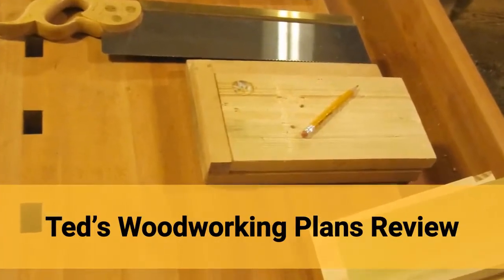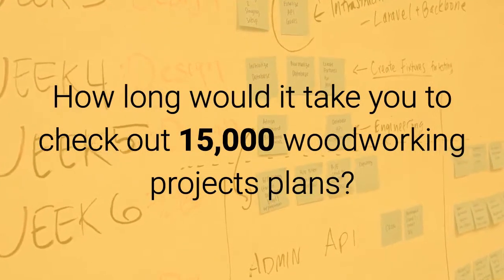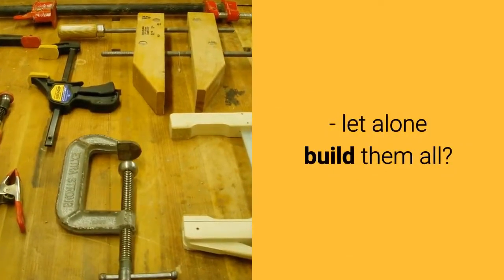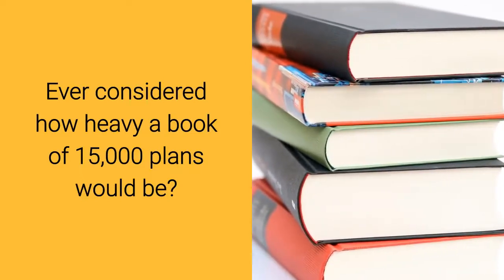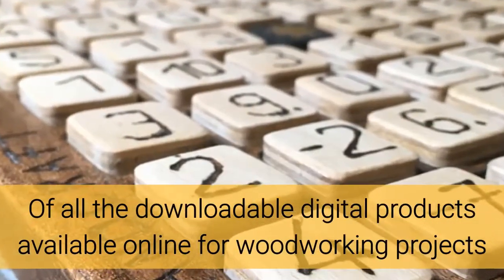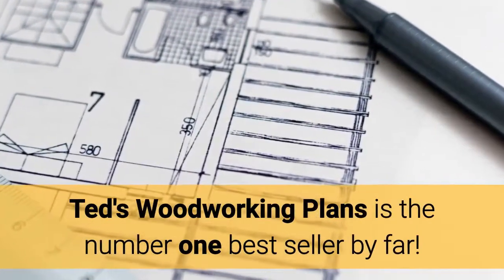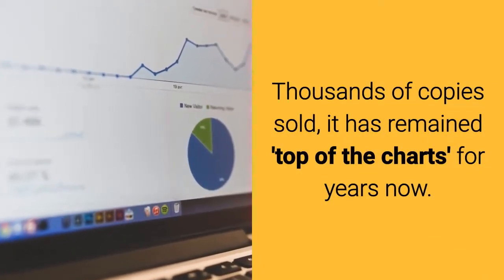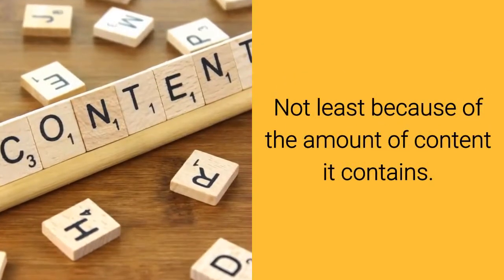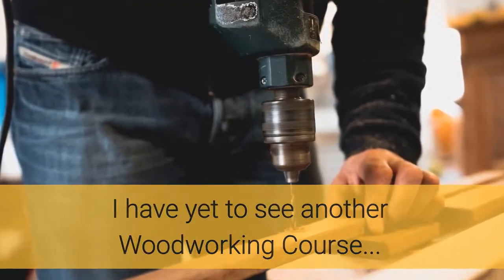Ted's Woodworking Plans review. How long would it take you to check out 15,000 woodworking project plans, let alone build them all? Have you ever considered how heavy a book of 15,000 woodworking plans would actually be? Of all the downloadable digital products available online for woodworking projects, Ted's Woodworking Plans is the number one bestseller by far, with thousands of copies sold. It has remained top of the charts for years.